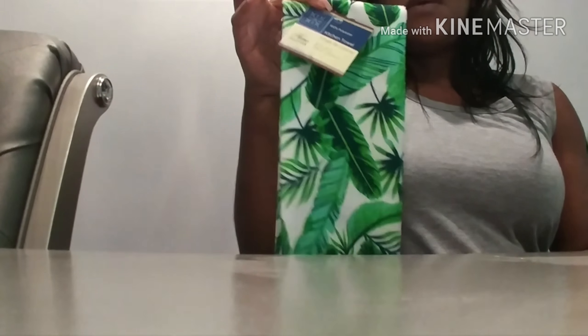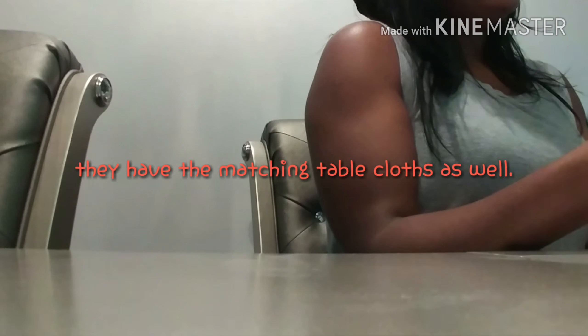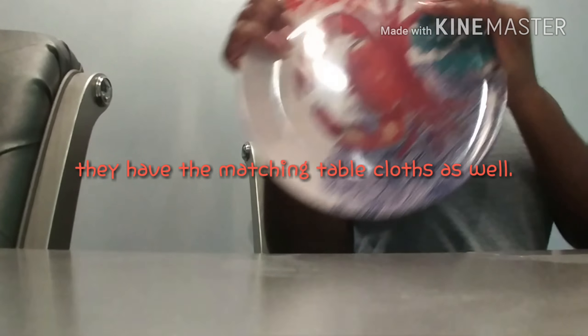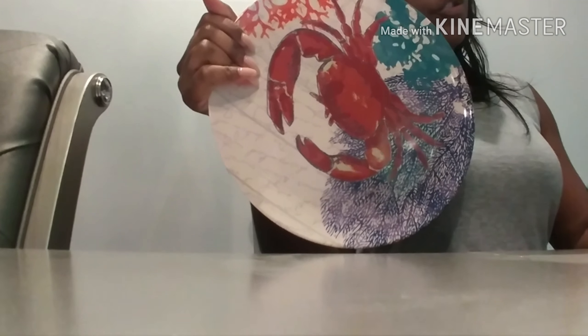I also got the kitchen towel — these will be on my patio table. They also had the drying mats, but I don't use those because I let my dishes air dry.